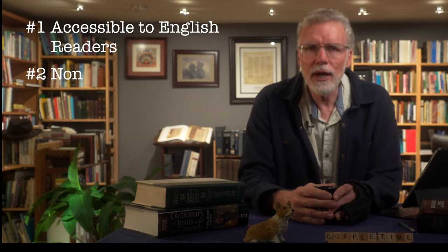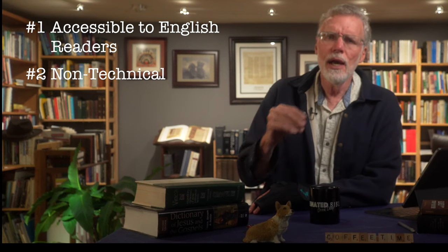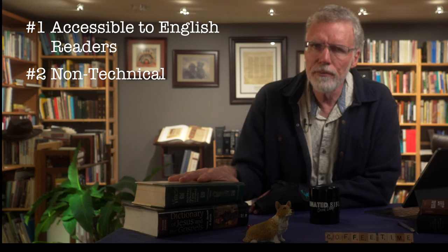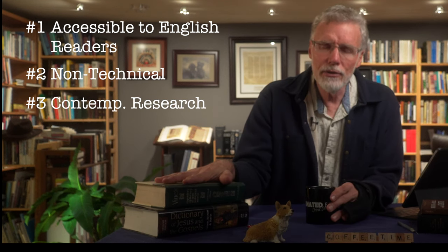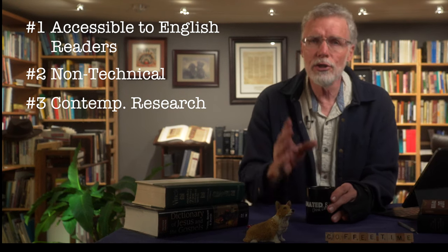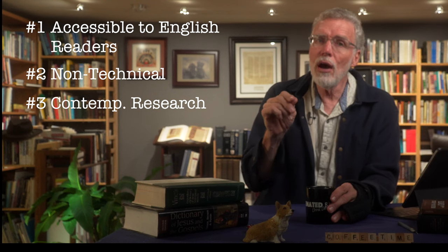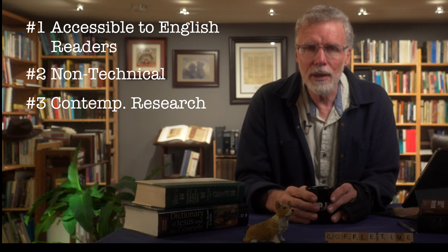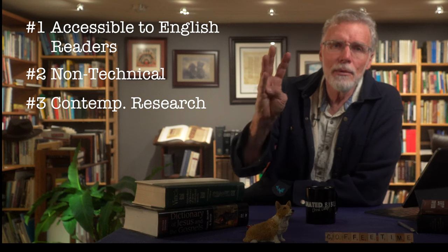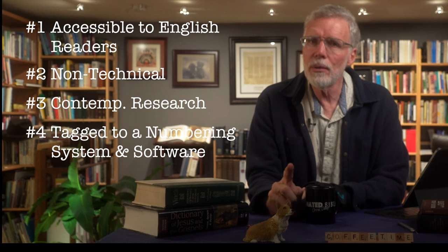Second criteria: they are not overly technical in their discussions. If you don't know Greek or Hebrew grammar or morphological constructions, why get bogged down in those discussions? Third criteria: they make use of contemporary research. Almost all the dictionaries we're looking at today have been written in the last 50 to 60 years, so they draw on really good contemporary scholarship. Number four: it's keyed to Strong's or the GK numbering system, and they are available in software.